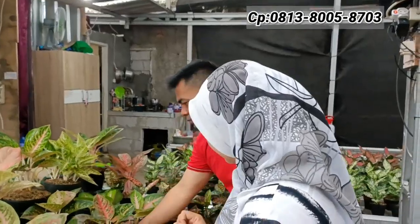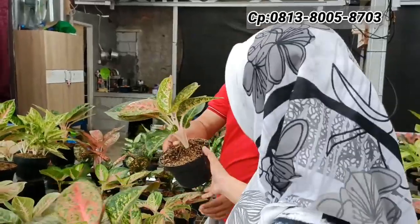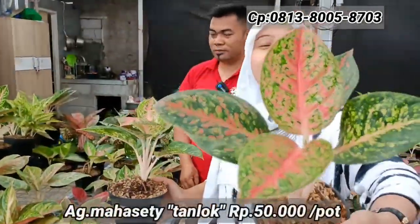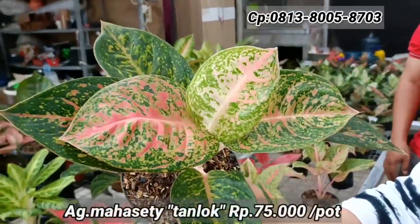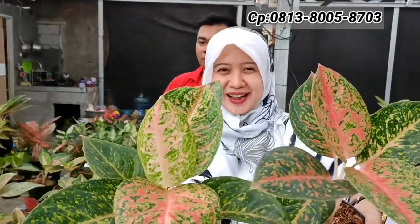Ada Mahaseti — dengan aglaonema tanian lokal. Yang satu daun di Rp50.000-an, bentuknya bagus dan lebih tebal. Yang jumlah daunnya banyak Rp75.000-an. Sama-sama roset dan sama-sama tinggi.